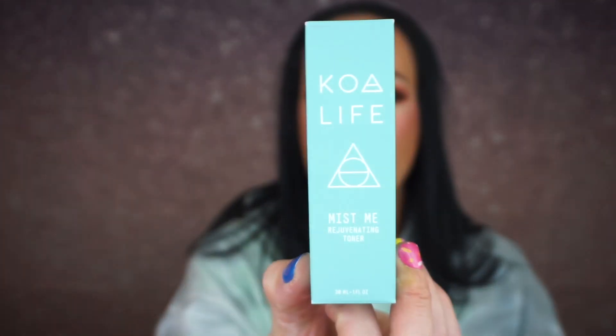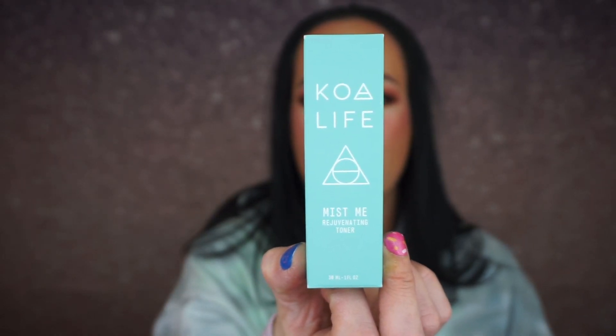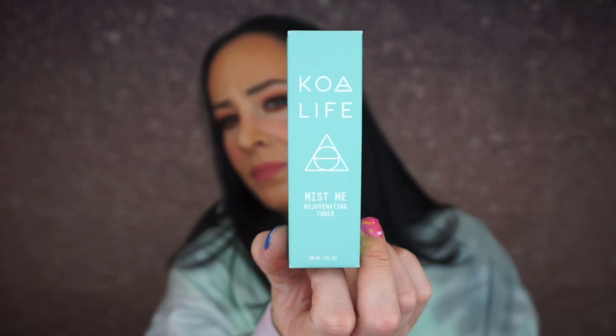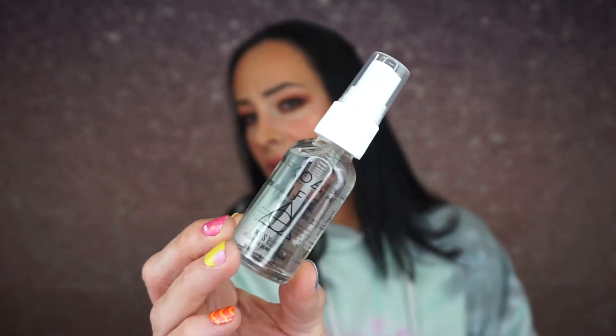All right. So for the Glam Bag Plus, which is full-size products, you could receive a Koa Life Mist Me Rejuvenating Toner. It improves the appearance of skin tone, reduces visibility of aging, nourishes and calms the skin, tones, firms, and strengthens. So we got this. There's the toner. Not super excited.